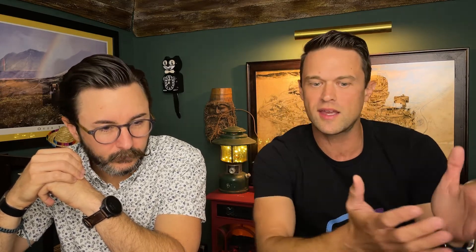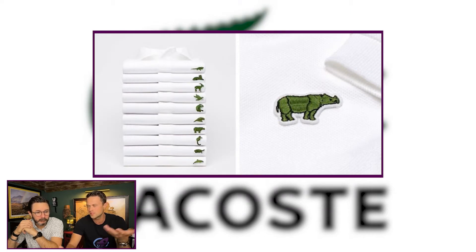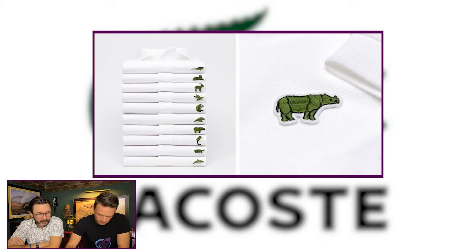Lacoste — they are a premium French sportswear brand and they wanted to do a philanthropic thing to draw attention to endangered species. They have their iconic alligator logo on shirts, and at one point they temporarily started replacing the alligator with endangered species. It's bringing awareness to a real problem, but it's also good marketing because they're going to find people with shared values — it raises brand affinity and people are going to buy their stuff because of it.